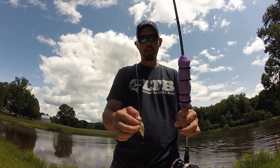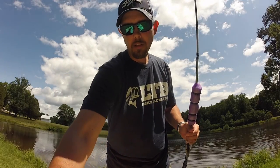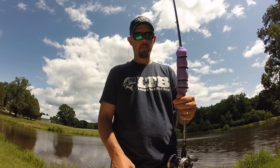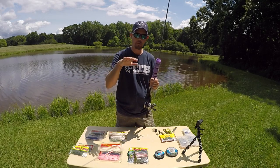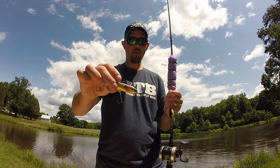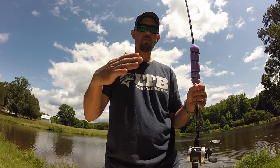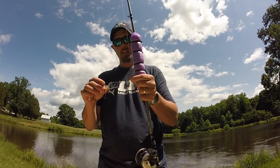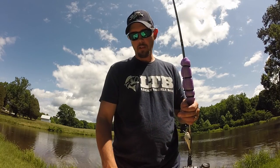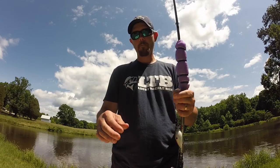For top water baits, I'll use a piece of mono — 12-pound — as my leader instead of fluorocarbon. The reason is fluorocarbon sinks and will pull the front of the bait down, messing up the action. You also don't want snaps or clips on top water for the same reason. If I'm using something that dives and needs to stay down, like the 1.5 or a rattle trap, I use fluorocarbon. If I want it to stay up, I use mono.